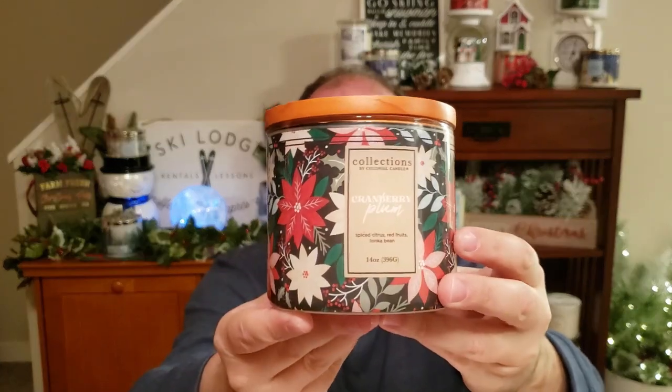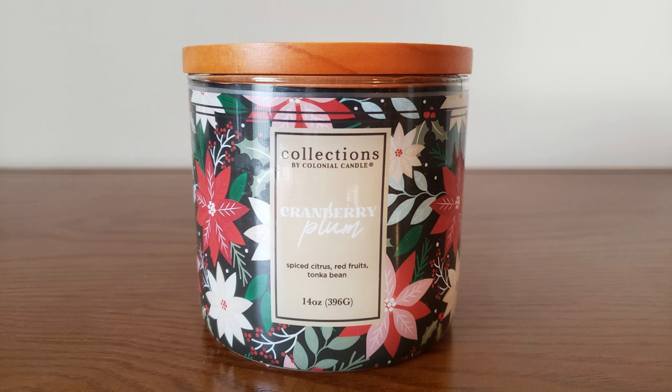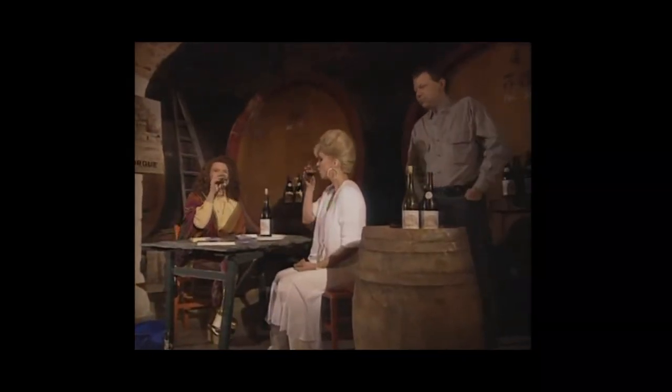Next up is Cranberry Plum with this poinsettia wraparound jar style. The top scent notes are citrus, fresh, spicy, cinnamon, and clove; the mid is apple, fruity, rose, and powdery; and the base is tonka bean, vanilla, and red wine. I mostly get the citrus with apple and cinnamon clove spice — I'm not picking up the rose and powder notes, and I don't really smell any red wine either. But it does smell very Christmassy to me, like a nice holiday citrus spicy fragrance. I'm glad I picked that up and I really like these jar styles.